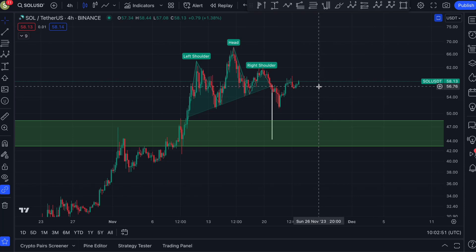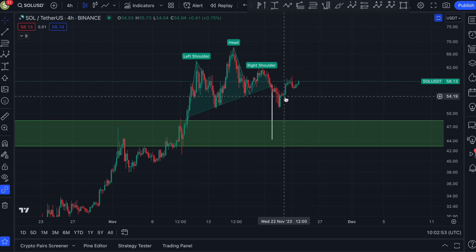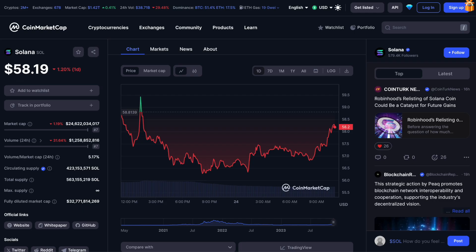Solana is moving back up again, but the big question is: can we trust this pump, and what is my end-of-year price prediction for Solana? This is what I want to discuss in today's important technical analysis update.